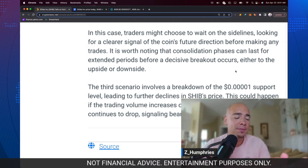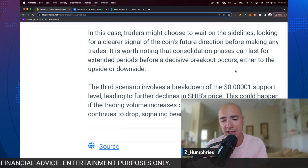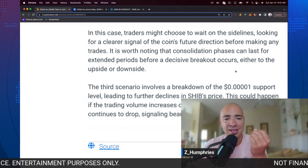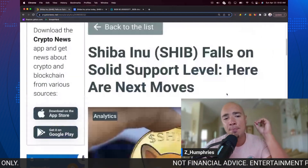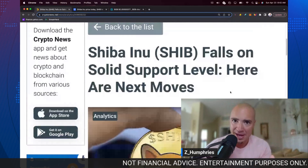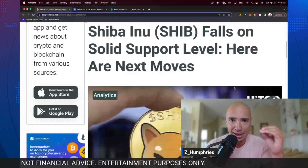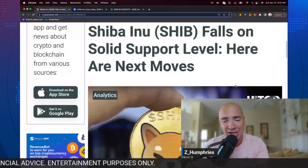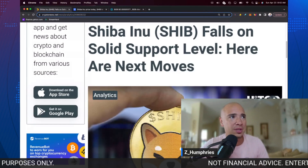We'll see what happens throughout the rest of the weekend and into next week with the overall cryptocurrency market, but this is the latest as it relates to SHIB. So it's not technically a bad thing — it's all perspective. How are you looking at this, as a trader or a long-term investor? Let me know what you guys think down below in the comment section. Appreciate you guys as always — we'll see you in the next video.